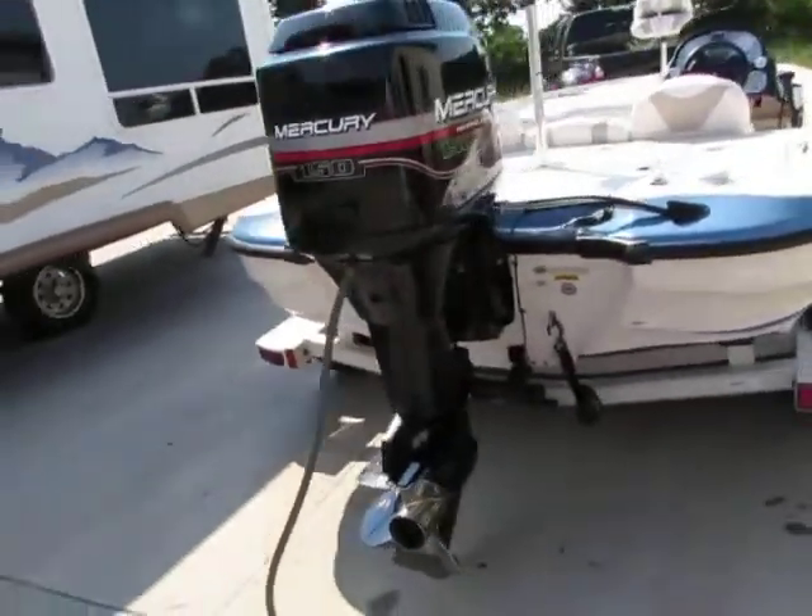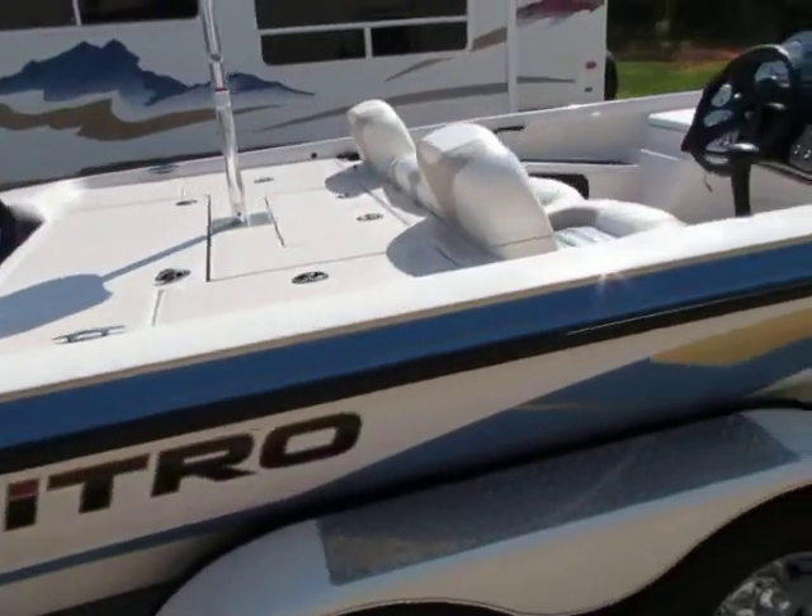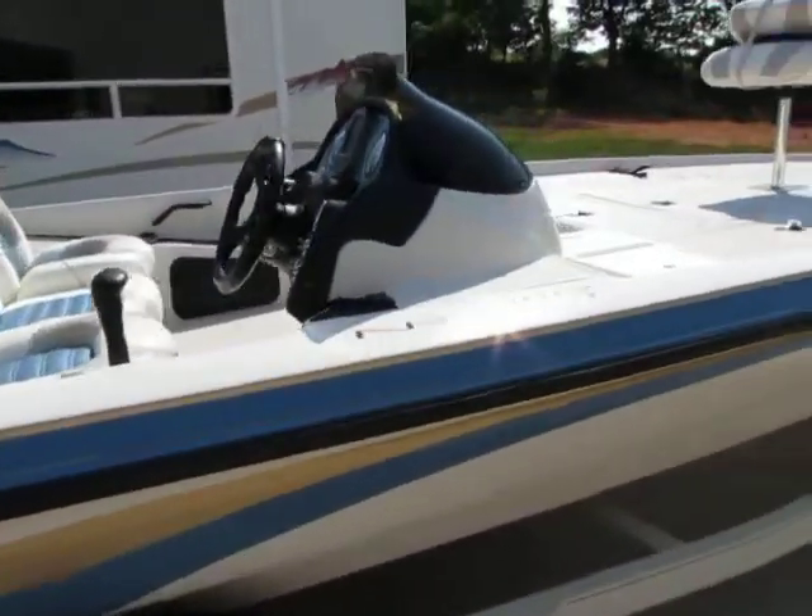This boat has a 150 horse Mercury two-stroke motor, runs awesome. I'll fire it up for you guys here in just a second.